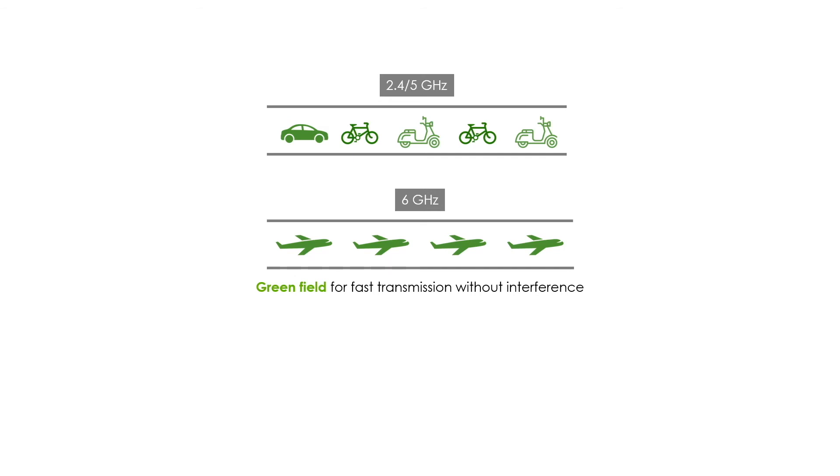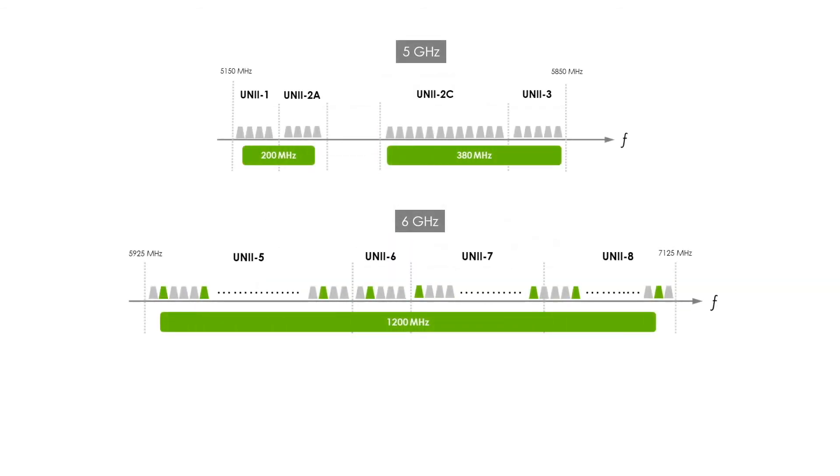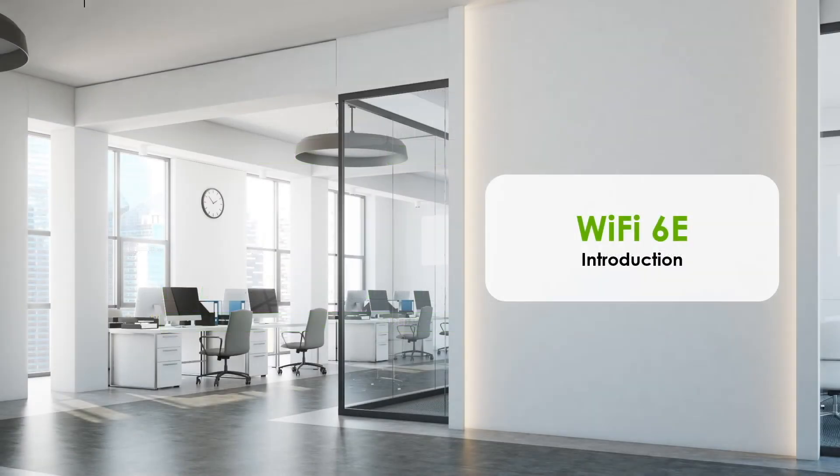Another benefit of the 6 GHz band is that it provides two times the available bandwidth of 5 GHz. With this wider bandwidth, network administrators get higher flexibility to allocate access points into different non-overlapping channels, ensuring APs won't interfere with each other. For places where intensive deployment is required, like offices, it will be easy to keep the overall Wi-Fi throughput at a higher level, which also lays the foundation for Wi-Fi 7 in 2024.